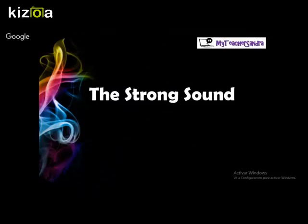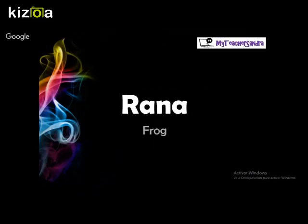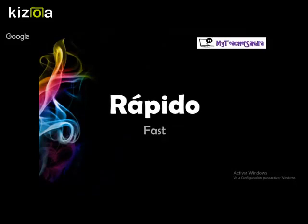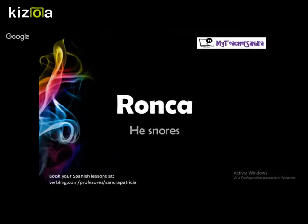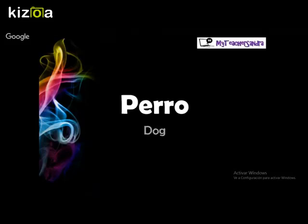The first type is the R with the strong sound. Remember that you need to put your tongue behind your teeth and make the sound, as shown in the picture. The first examples with this sound are: Rana, Rana, Rápido, Rápido, Rónca, Rónca. The double R's in the middle of words are also strong, like in carro, perro, or burro.